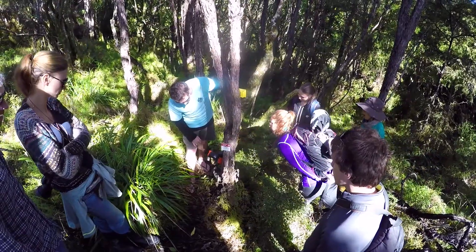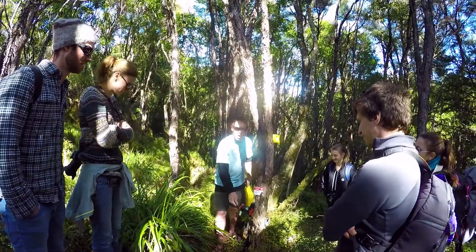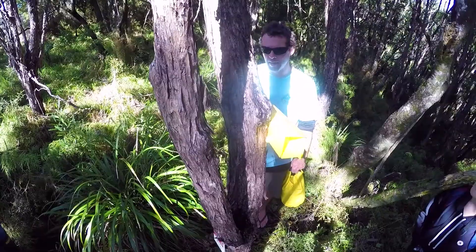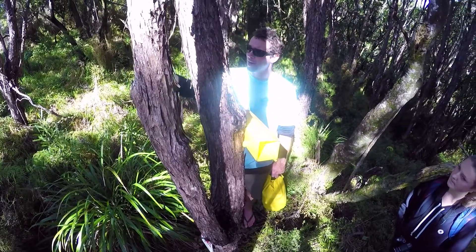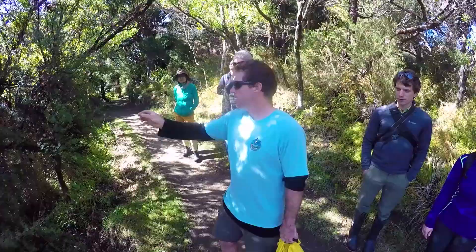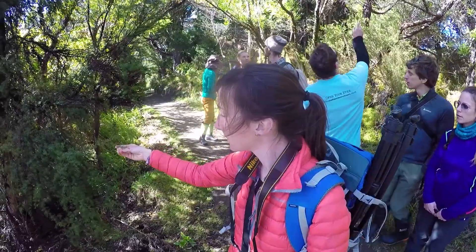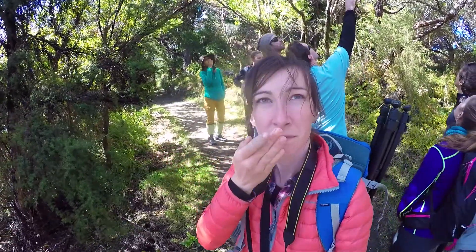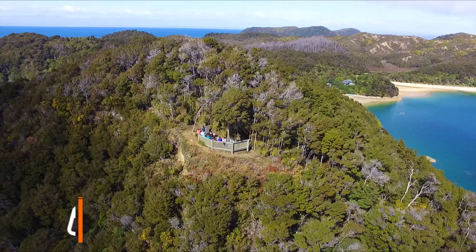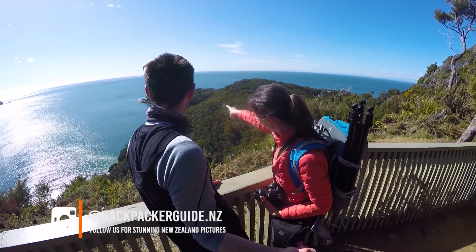Stu also shows us some high-tech possum traps which help control the pests in the Abel Tasman National Park and ensure the wildlife is well preserved. He then shows us some manuka and kanuka, the main trees that grow in this section of the park, and we continue making our way up towards a stunning viewpoint with amazing views of the surrounding beaches and forests.